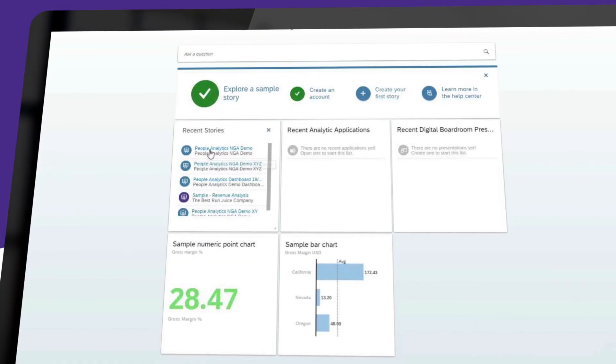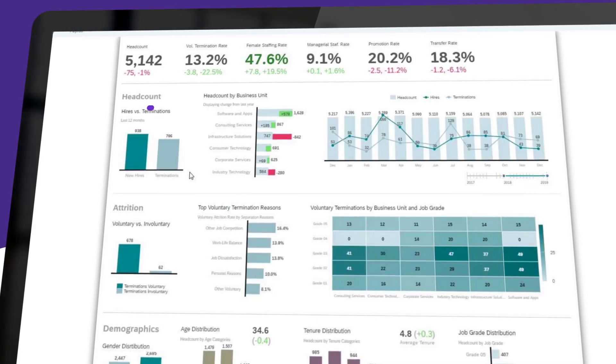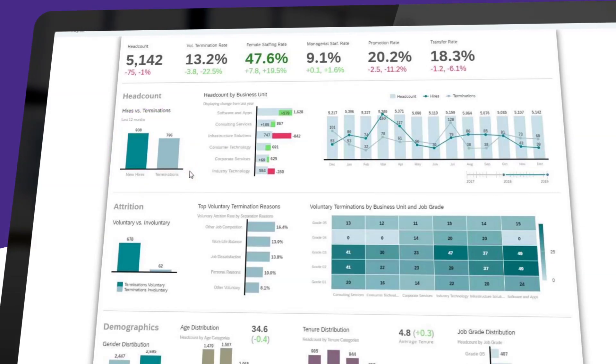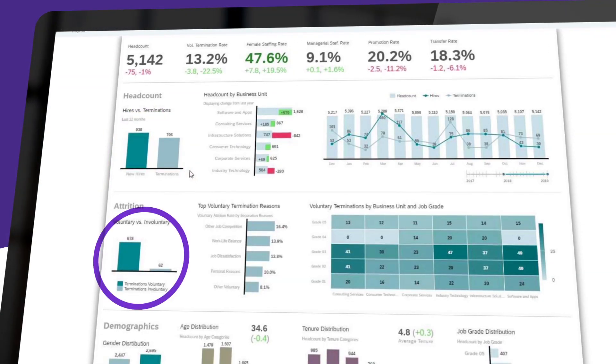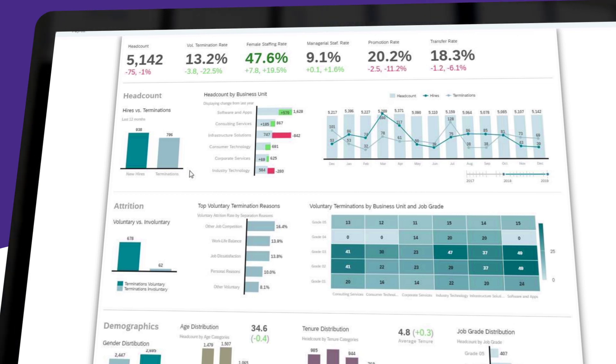With a planning addition, he's able to perform some predictive analytics and machine learning. He sees a drop in headcount during this interval. There are other key metrics he's also following like voluntary termination, female staffing, managerial staffing, promotions, and transfers. Using the visual interface, Kevin can quickly see some reasons for voluntary terminations at job grade level 3.